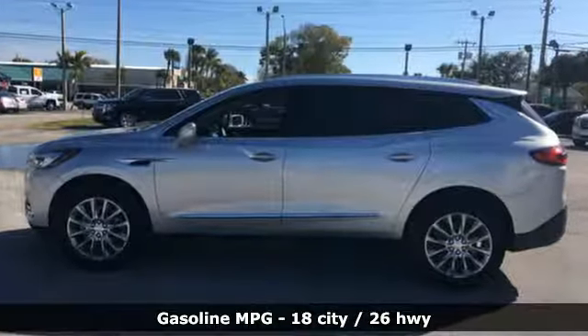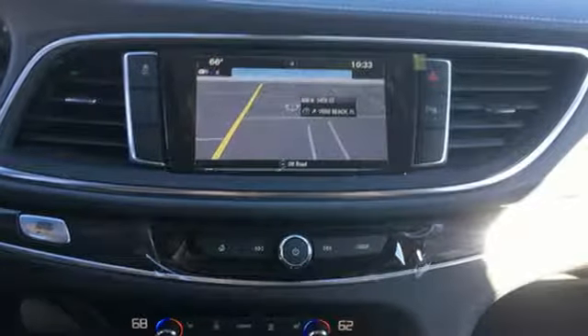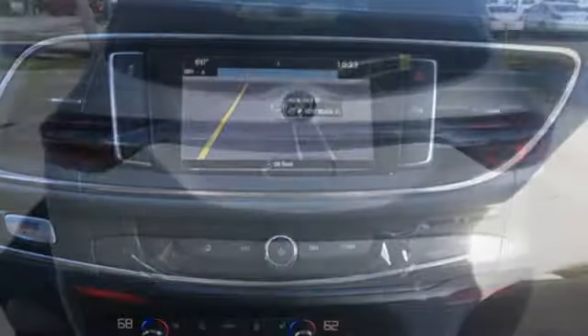It boasts an impressive list of features like these: V6 engine, front heated leather bucket seats, streaming audio, rear parking sensors.